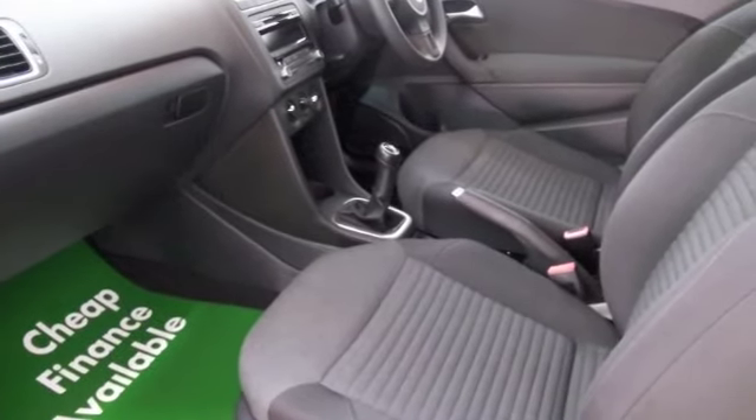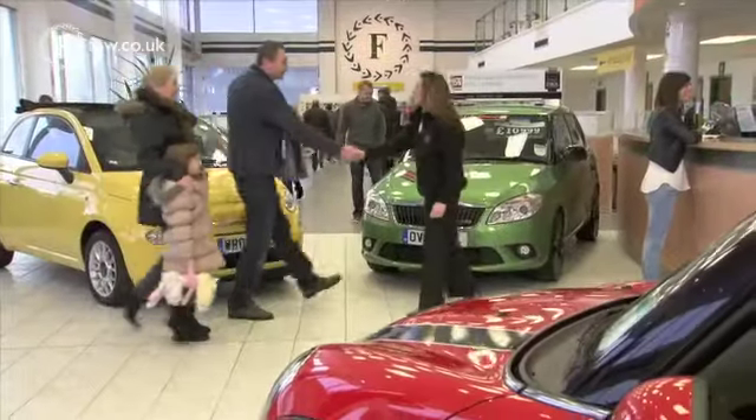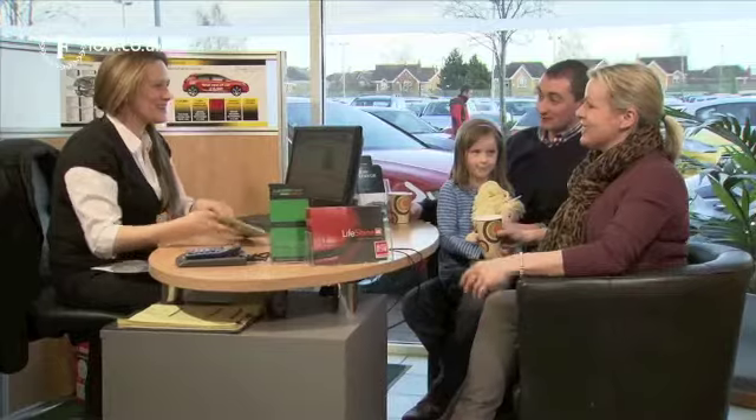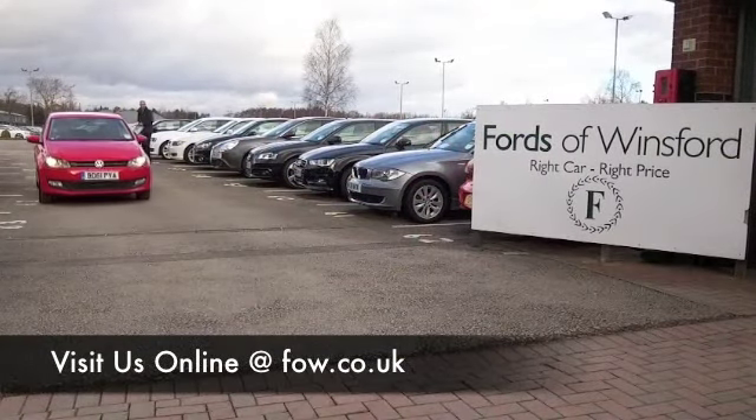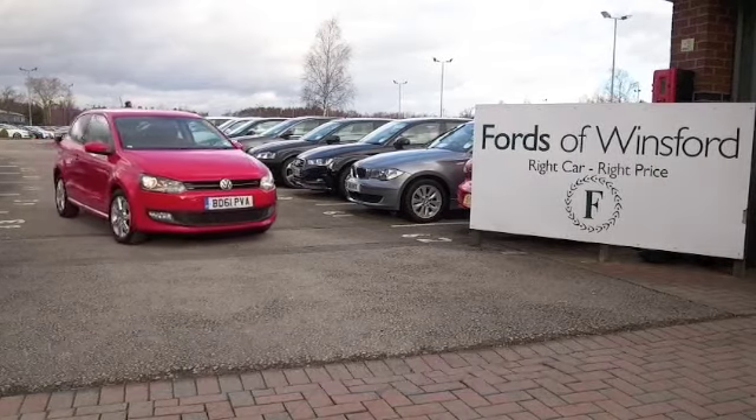Don't forget you can ring and reserve — we'll hold this car for you for up to 48 hours until you can get here. Bring your licence with you and have a test drive, no problem. With 1,400 cars on our super site and online, on your car buying journey there's no better place to travel.